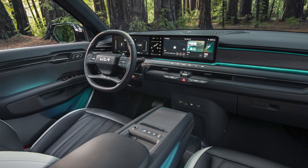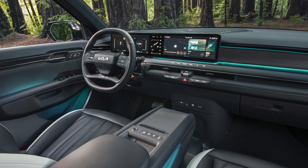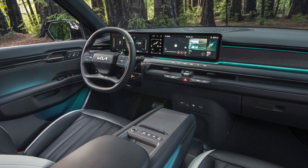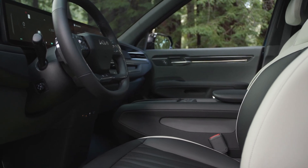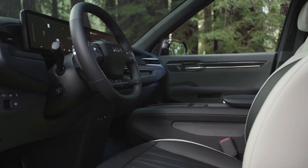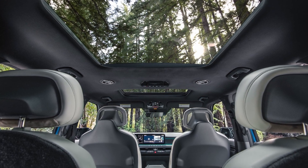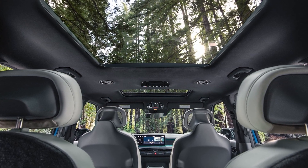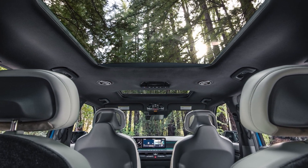Just as important as how many people you can bring along in the EV9 is how they feel once they're inside. We know customers love to escape to their SUVs for a moment of peace and quiet, even when not driving. So as another reflection of Opposites United, we contrasted the rugged exterior with a calming and comfortable sanctuary on the interior — one way to create that sense of sanctuary is by simplifying the cabin environment and doing away with excess buttons and switches.